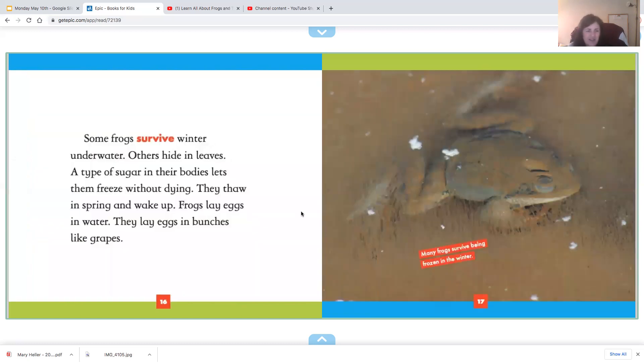Some frogs survive winter underwater; others hide in the leaves. A type of sugar in their body lets them freeze without dying. They thaw in the spring and wake up. Frogs lay eggs in the water in bunches like grapes. So frogs are hibernators — they sleep all winter.